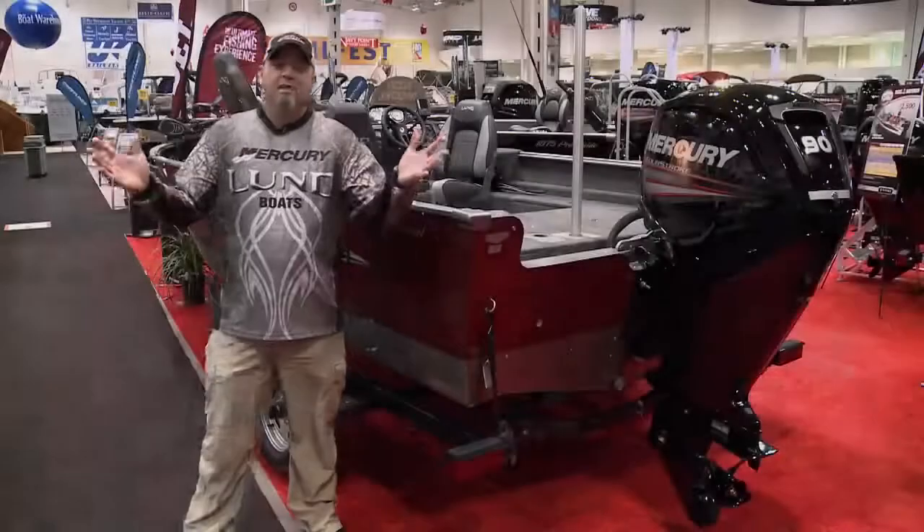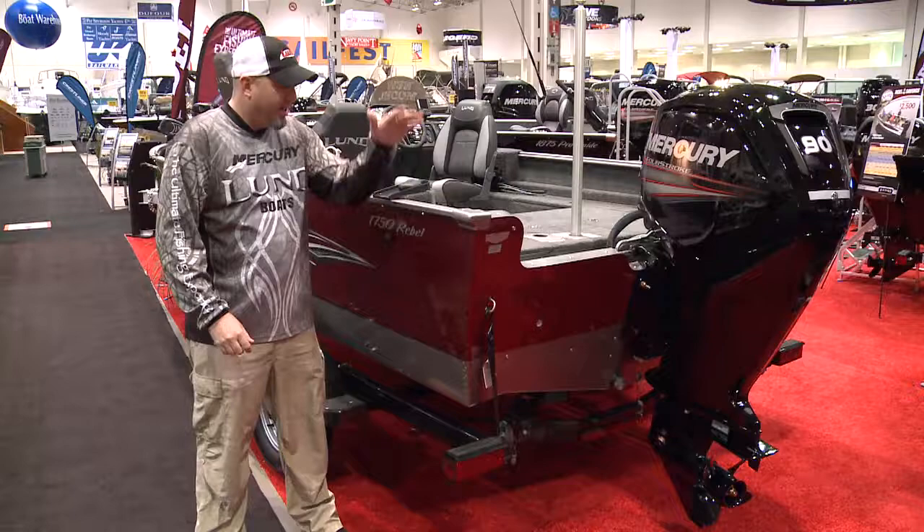Hey, it's Mike Miller from Angler & Hunter Television. I'm down at the 2015 Toronto Boat Show and I'm standing beside the newest addition to the Lund family, the 1750 Rebel XS.